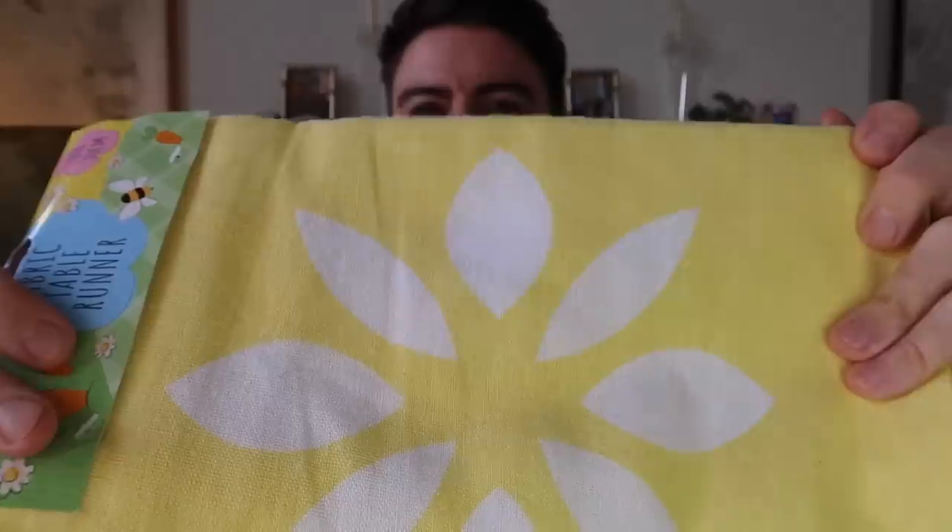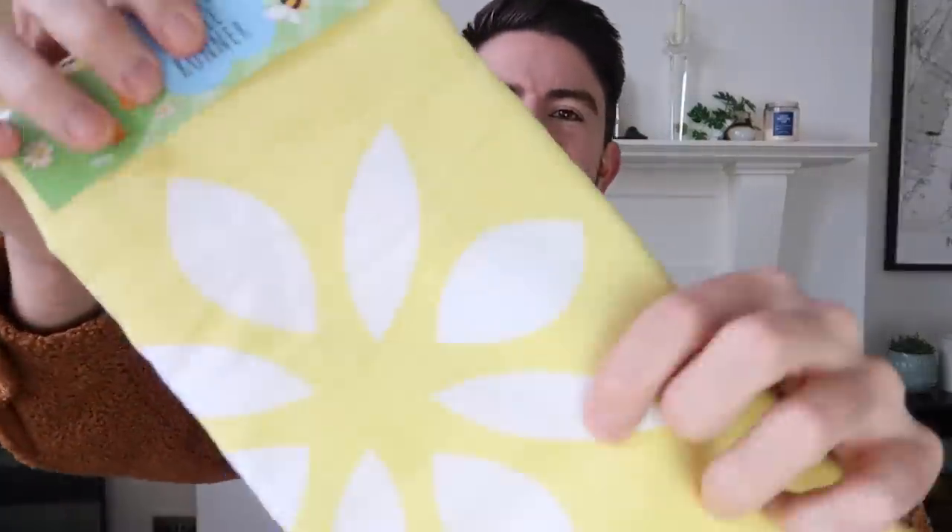For £1.50 they also have these fabric table runners with a really nice, bright kind of flower design - it kind of reminds me of a daffodil. This design is similar to what I've noticed in Primark home at the moment; they've got loads of kind of daisy shaped things. So if you're into your flowers in that kind of 90s daisy shape, have a look in Primark home. But yeah, £1.50 for that table runner.